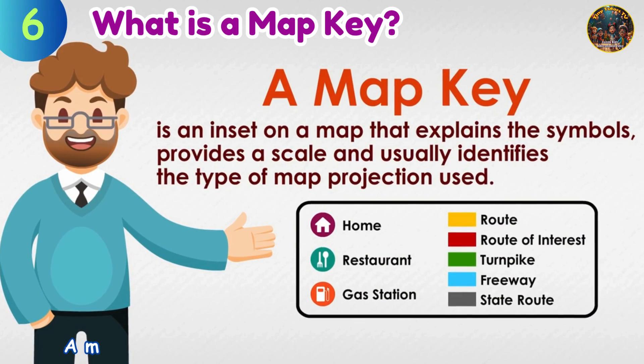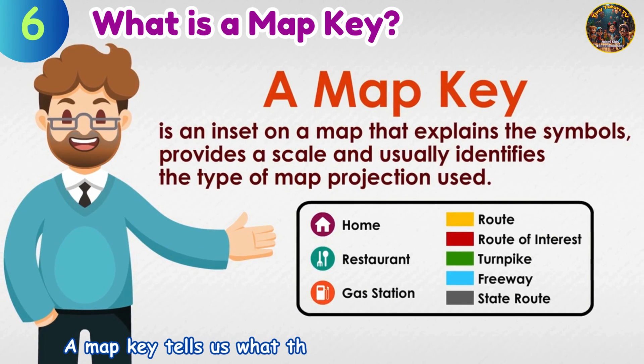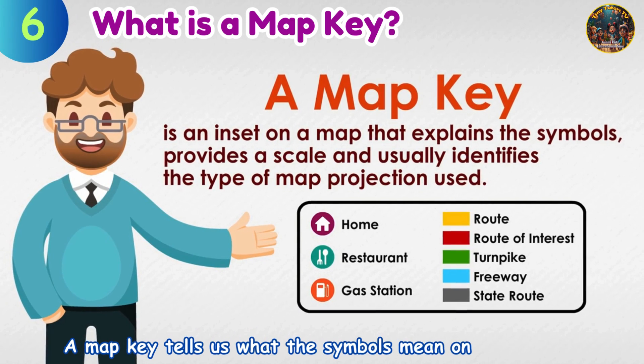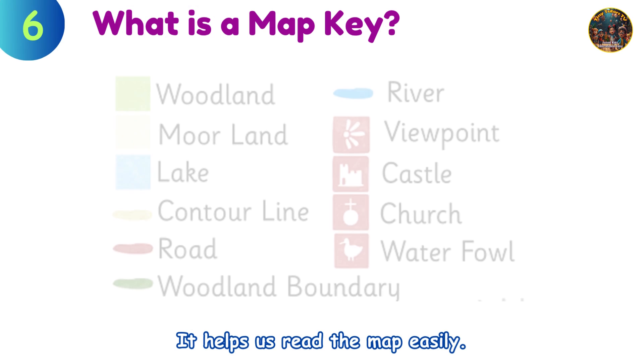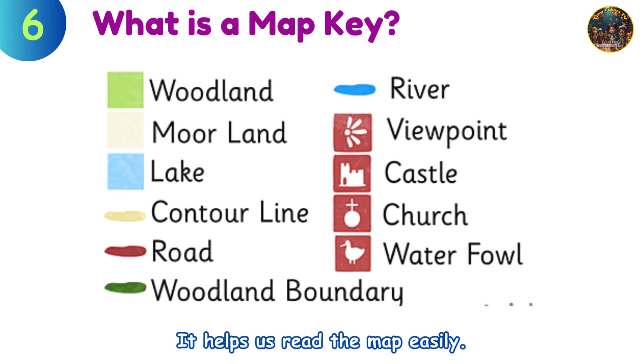What is a map key? A map key tells us what the symbols mean on the map. It helps us read the map easily.